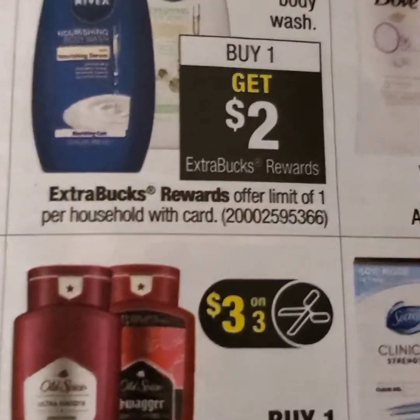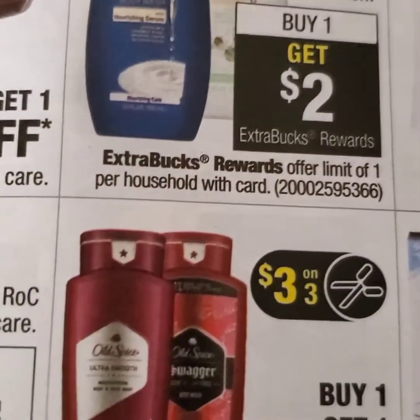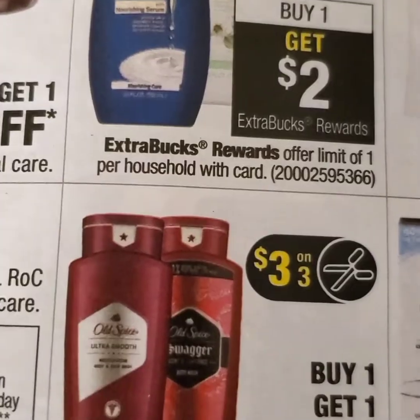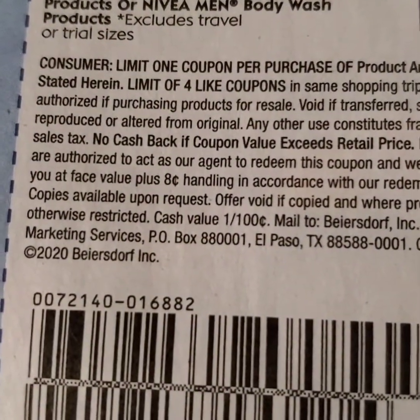Also, there are other bath and body deals — Swagger from Old Spice or Olay, for which we had a dollar off of two on our digital app.